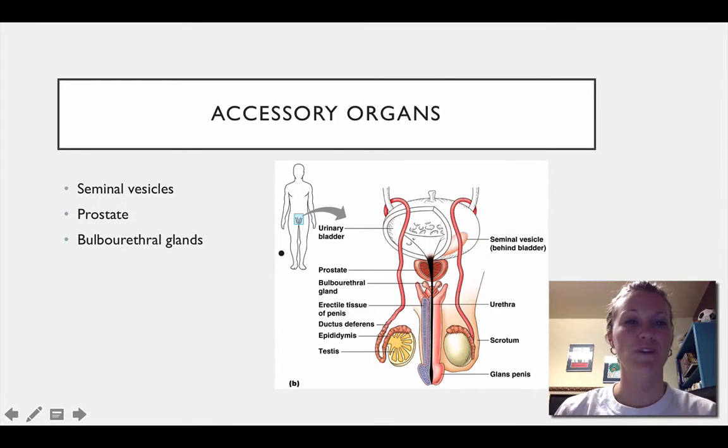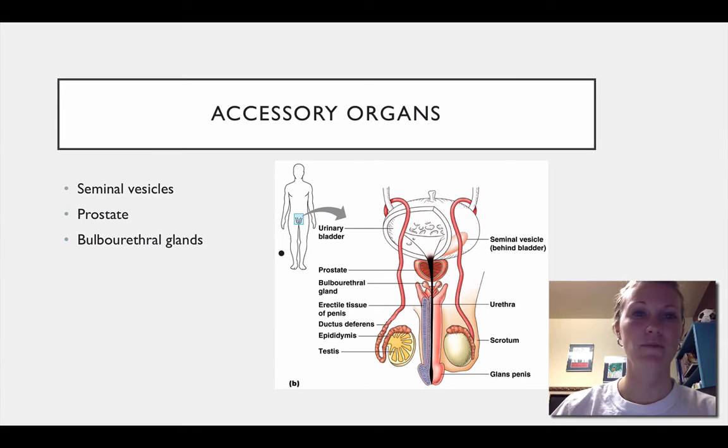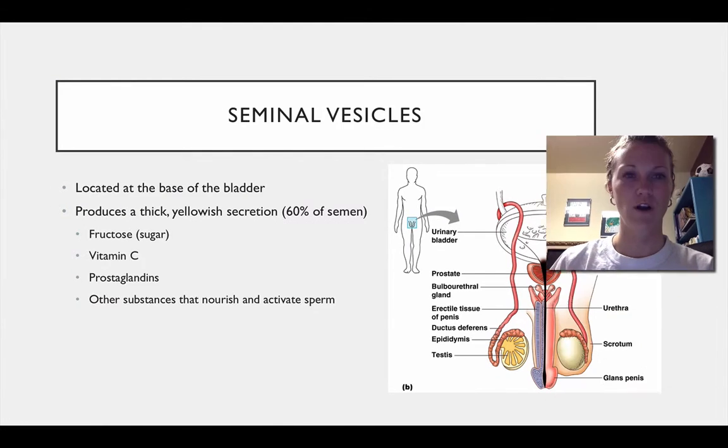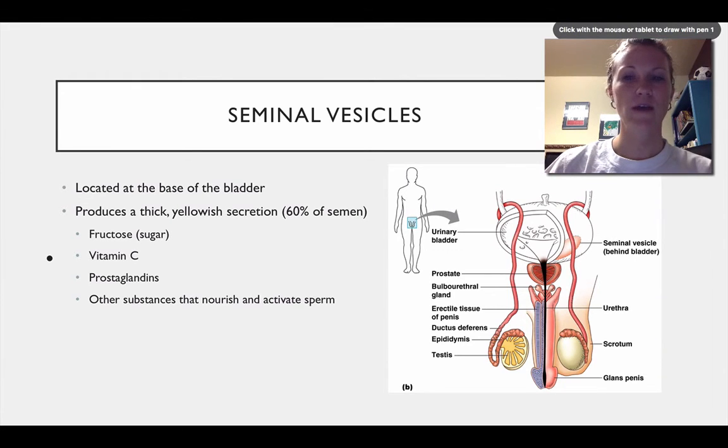Hey, this is Mrs. Reichelt and we're continuing on our reproductive system discussion. We're still talking about the male reproductive system and we're moving on from the ductus or duct system and moving to a couple of accessory organs — just the major ones. The major things we're going to talk about are the seminal vesicles, the prostate, and the bulbourethral glands.